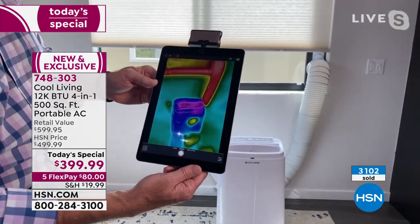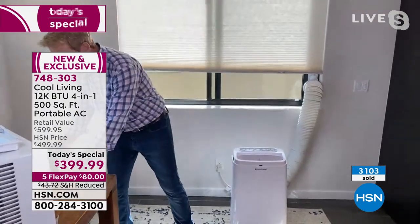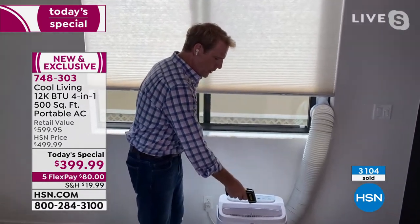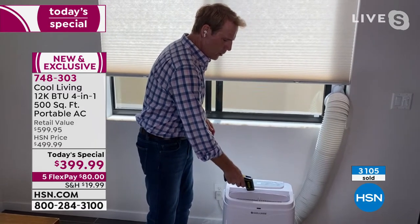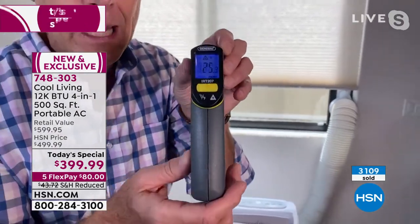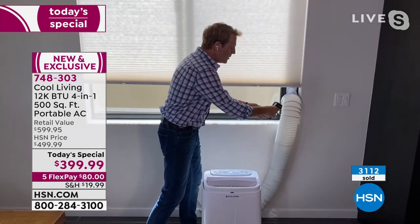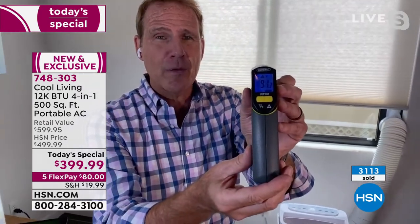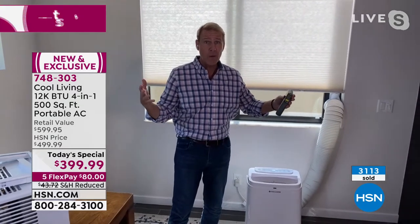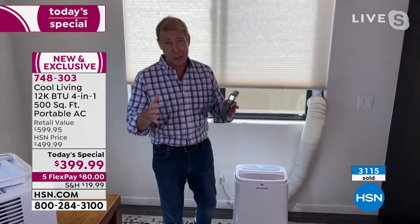Let's confirm that with the laser thermometer. Curtis Stone and chefs at HSN use these to take the temperature of food they're preparing in the kitchen. If I shoot the air coming out of this unit, it's well below freezing — this is at 25 degrees Fahrenheit. That's the temperature of the air coming out of a portable AC four-in-one unit — that's our today's special. Now the temperature of the exhaust is 91 degrees Fahrenheit. So that 91-degree temperature would be in here because it's Florida and it's May 18th — but it's going out the window. We've got 72 degrees in here and air coming out at 25 degrees Fahrenheit.